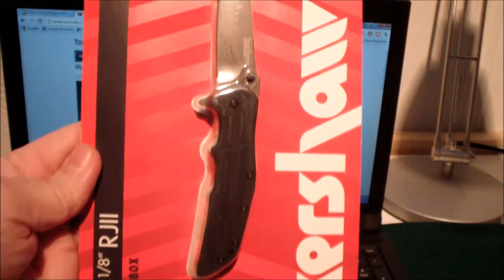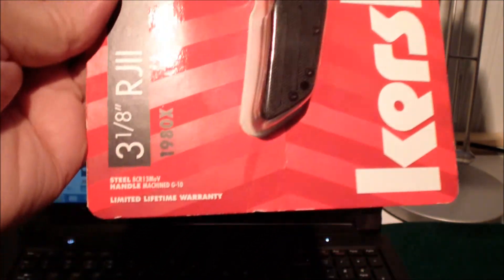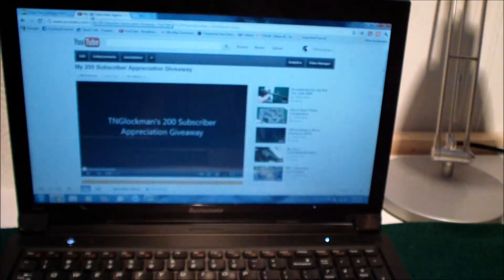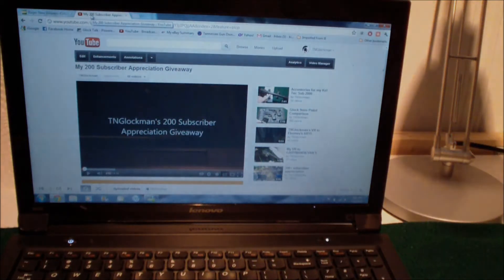First place is the Kershaw RJ2 assisted opening knife — very cool knife. I wouldn't mind having one myself, actually I might go back and get me one. But those are the prizes, guys, and again all you have to do is just make a comment on this video. Thanks for watching.